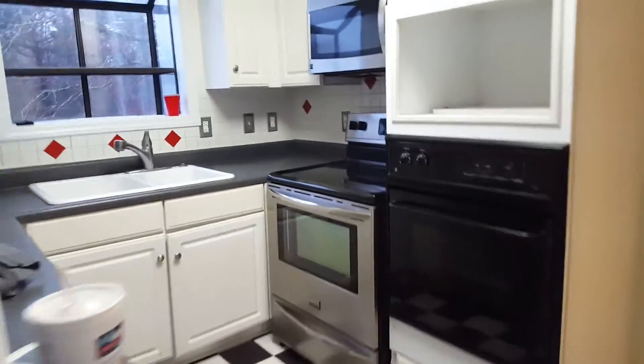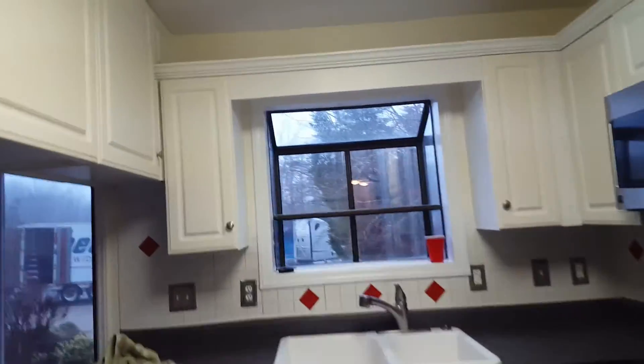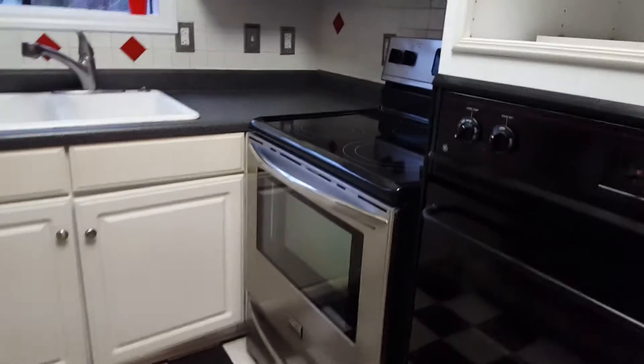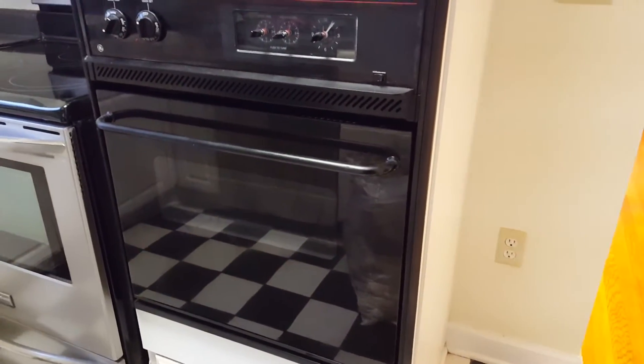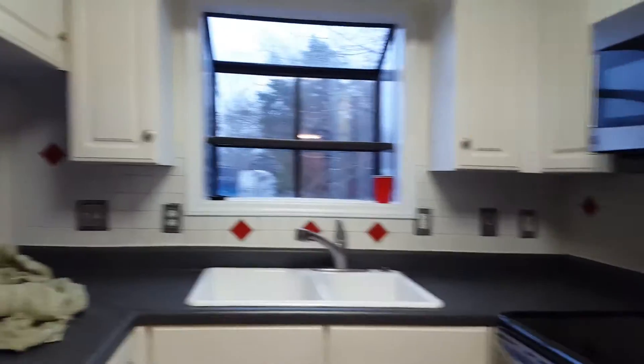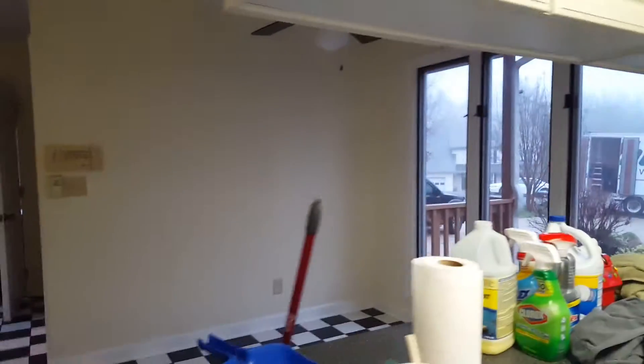This is the kitchen area — cabinets, new dishwasher, new slide-in range oven, and microwave, as well as an additional wall oven. It's a cozy kitchen.